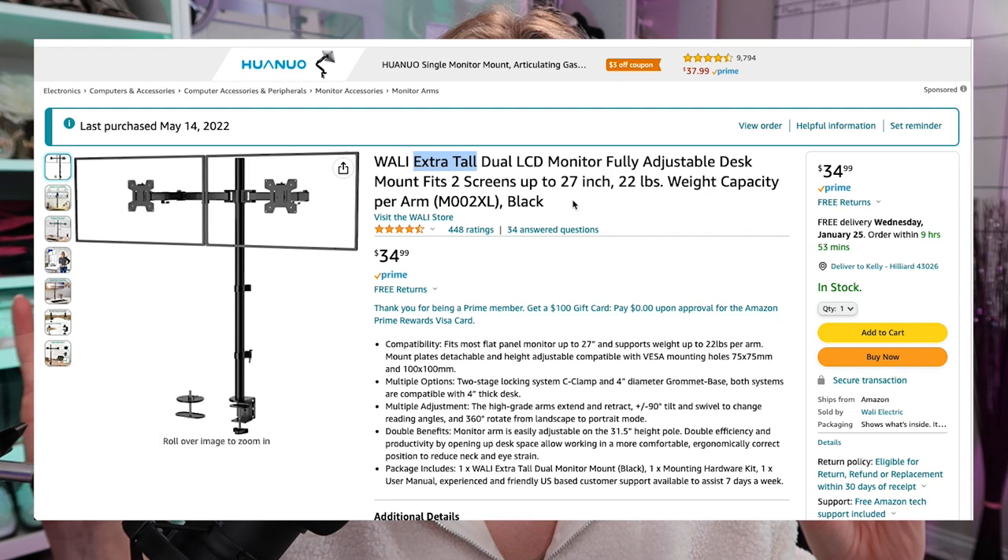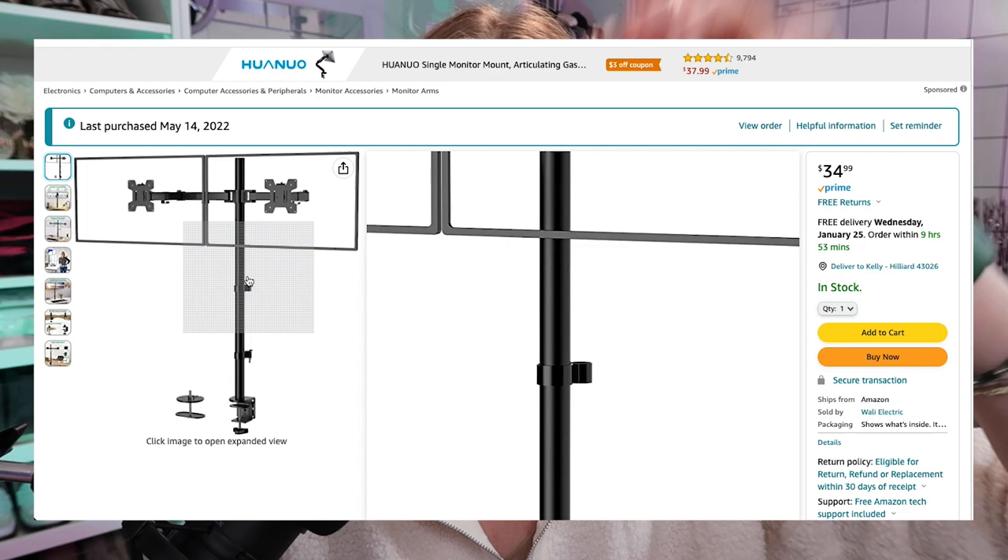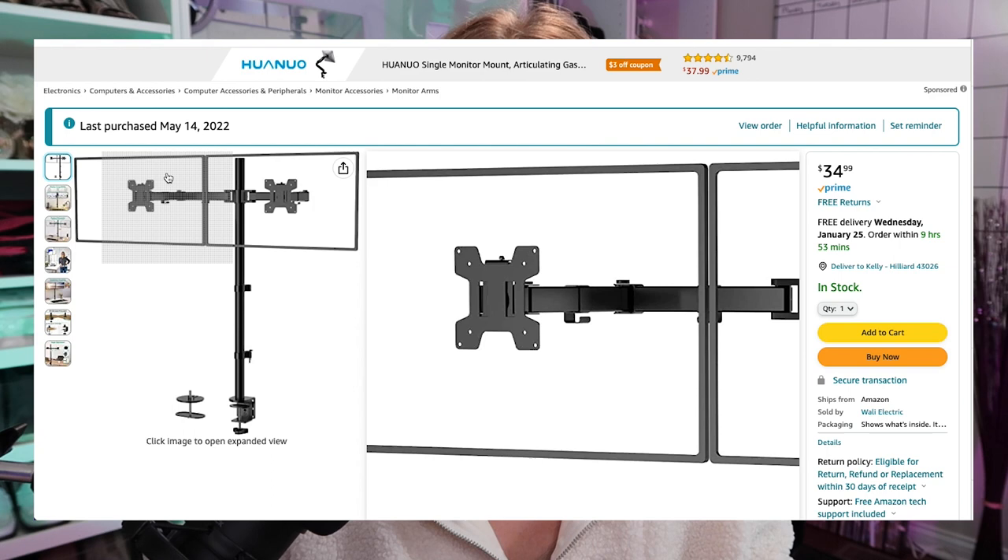The third device I highly, highly recommend — I cannot live without this — is actually right behind you guys. I think you pronounce this brand name 'Wally,' although that's also the name of the little cartoon robot, so maybe it's 'Wall-E.' Either way, this product has been life-changing for me. This gadget provides dual monitor arms, keeping those dual monitors at an ergonomic height.